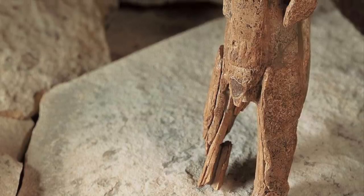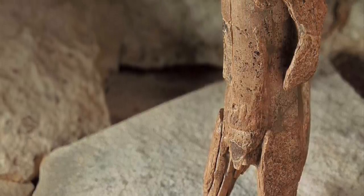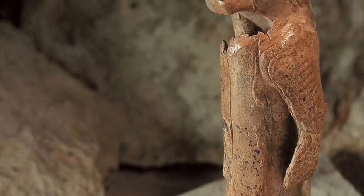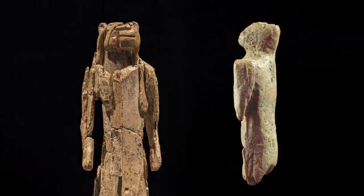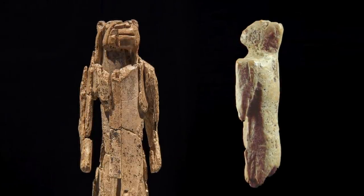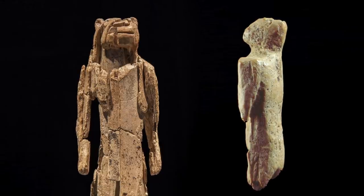Maybe the artefact was an idol held by children to ease their fears if their parents were out hunting, or maybe something to cling onto at night if the wind was whistling through the cave and everyone was fearing for their lives. The fact that two lion-men figurines have been discovered does lend to the idea that the Aurignacian people did have some kind of belief system.